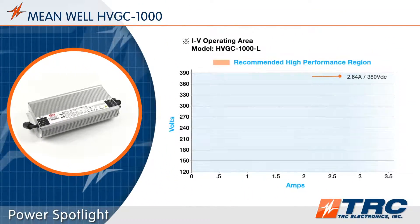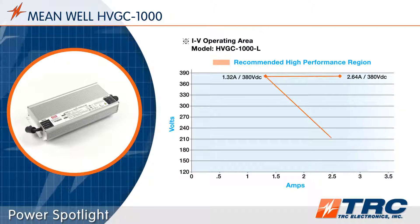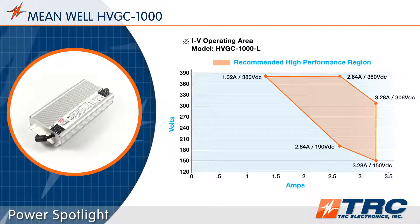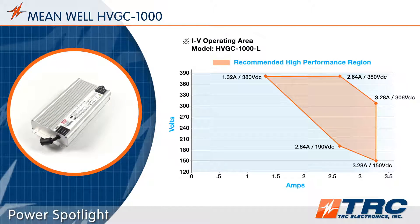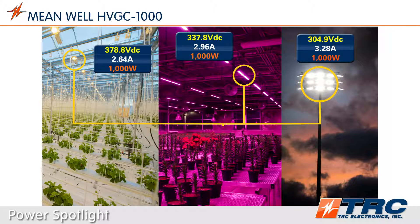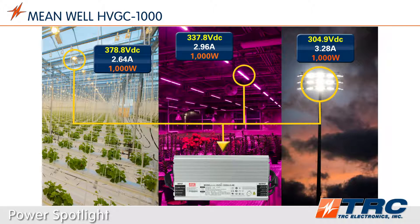Each constant power LED driver has a constant current range that delivers full power. There are numerous combinations of output voltage and current that provide a full 1000 watts. A constant power LED driver like this HVGC 1000 allows designers to use a single LED driver model to power multiple lighting fixture designs.